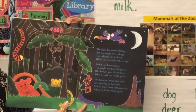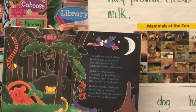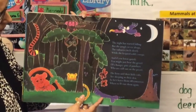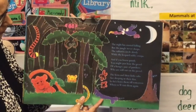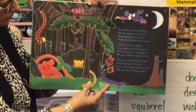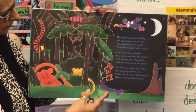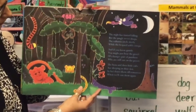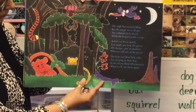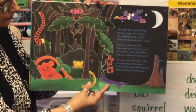The night has started falling, but the jungle never sleeps. The vultures circle slowly while the leopard softly creeps. And if you listen quietly, you might just hear the growl of a hungry pair of panthers who are still out on the prowl. The lions and their little cubs are sleeping in their den, so let's leave them till tomorrow when we'll visit them again.